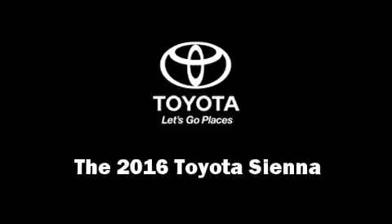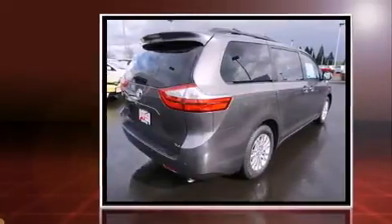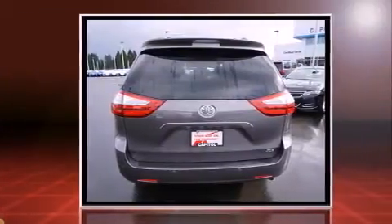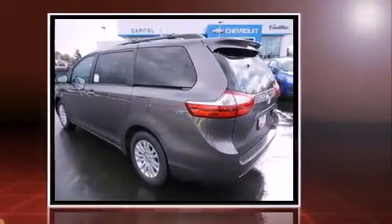The 2016 Toyota Sienna. A 3.5 liter V6 engine pairs with a sophisticated six-speed automatic transmission, providing a smooth and predictable driving experience. Top features include heated front seats, a built-in garage door transmitter, a power seat, front fog lights.